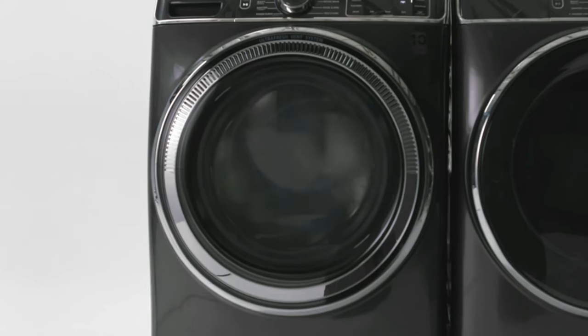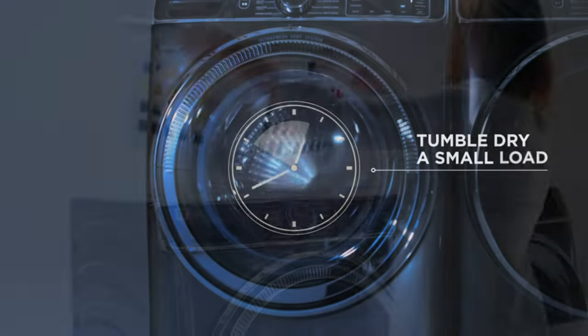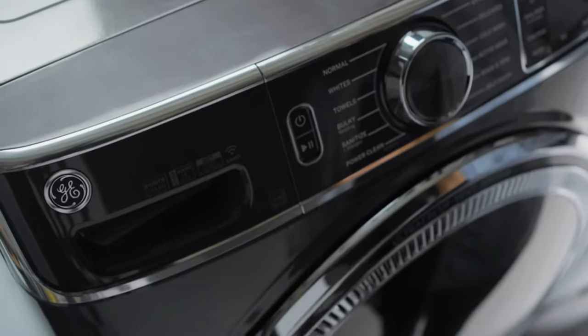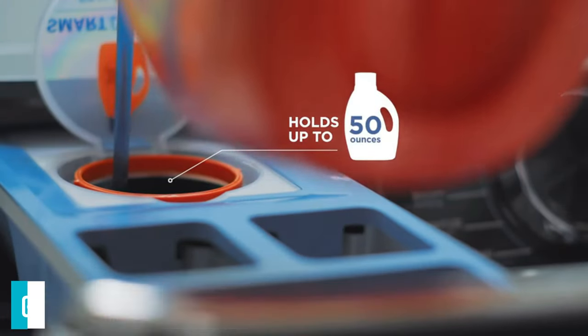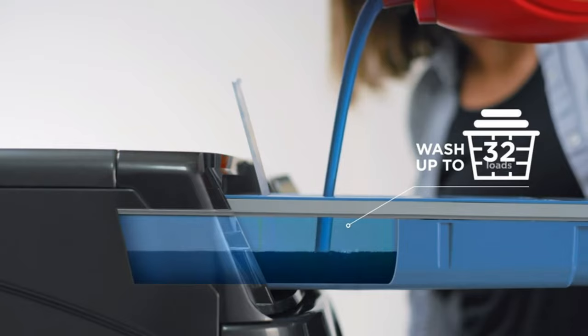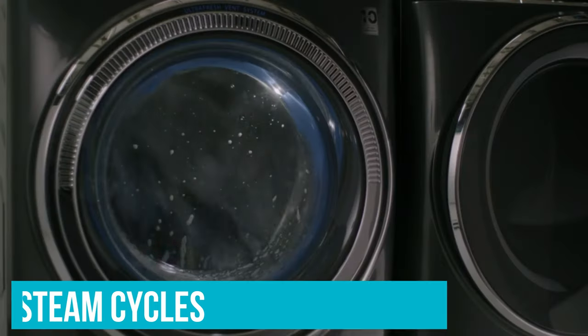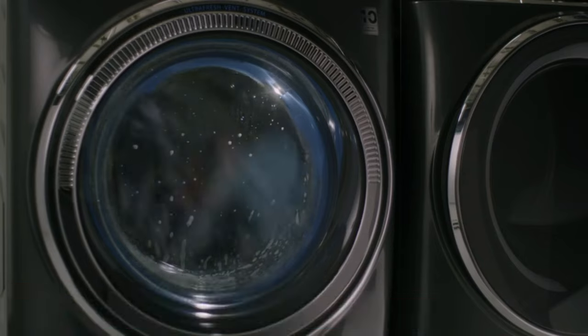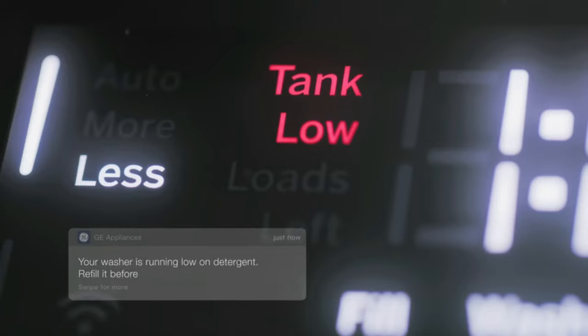The full cycle does take 8 hours though, so it's best to run it after your last load of the day or overnight. This washer is packed with features, including Smart Dispense Bulk Detergent Dispensing — all you do is select the cycle and the washer automatically adds the correct amount of detergent. In addition, it has steam cycles, Wi-Fi connectivity, and a one-step wash and dry option that washes and air dries a small load overnight.